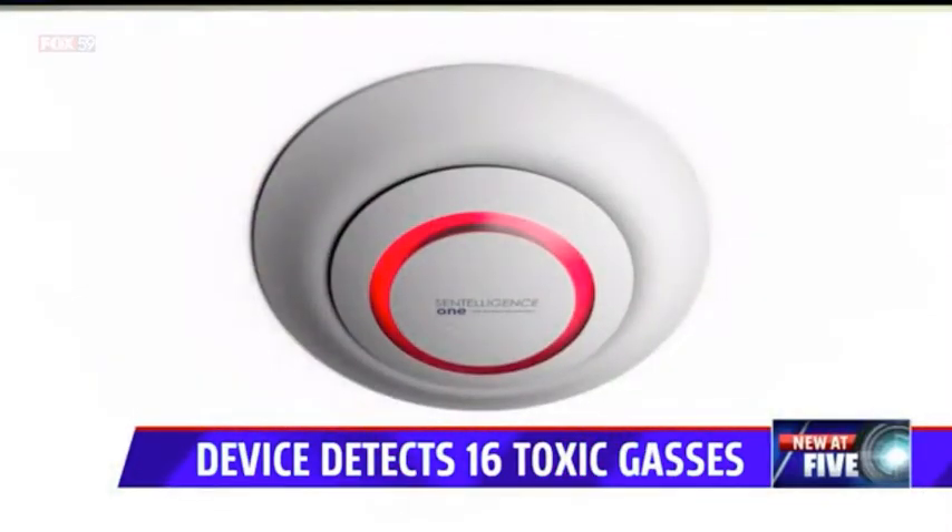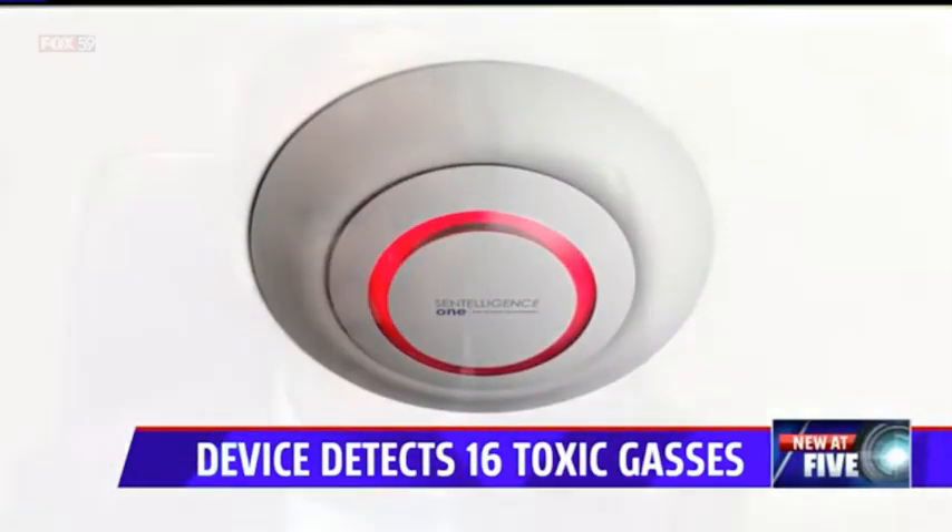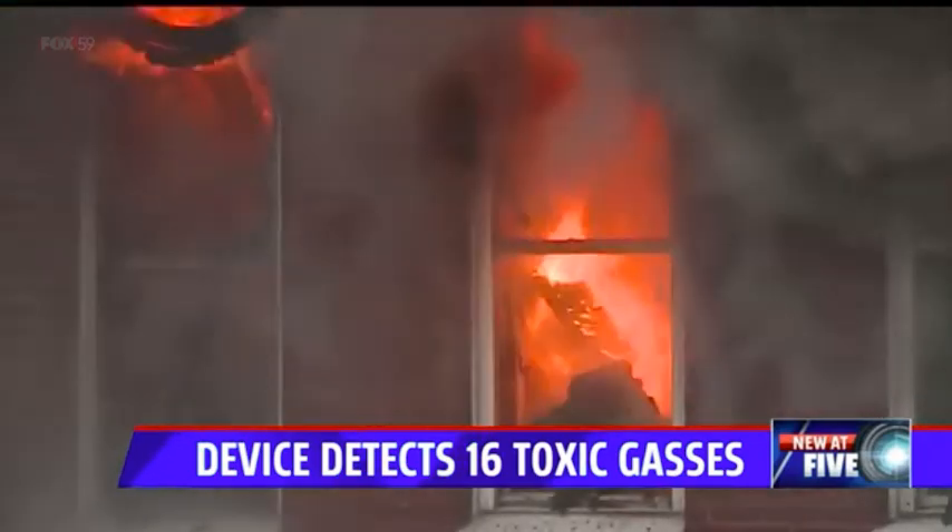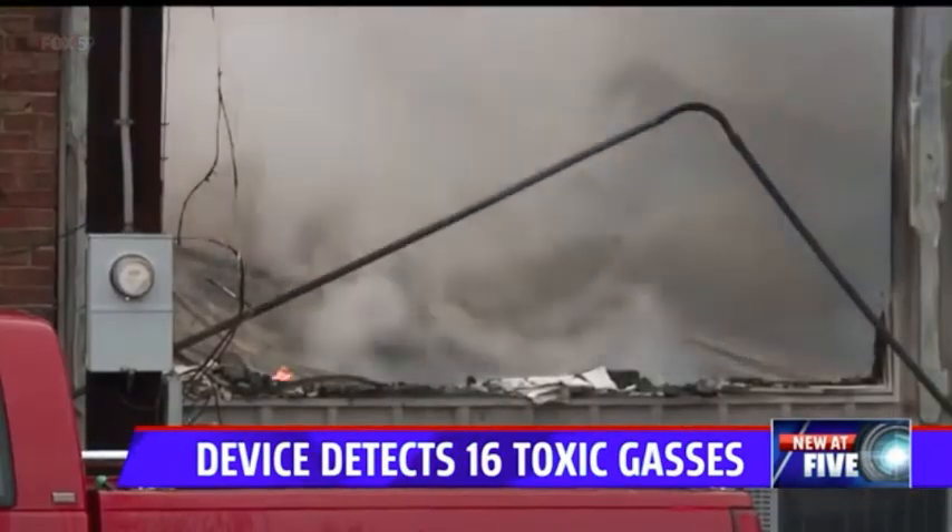We're developing a product that is going to literally change the way humans and people who live in houses and offices approach safety. Randy Spieth, Fox 59 News.